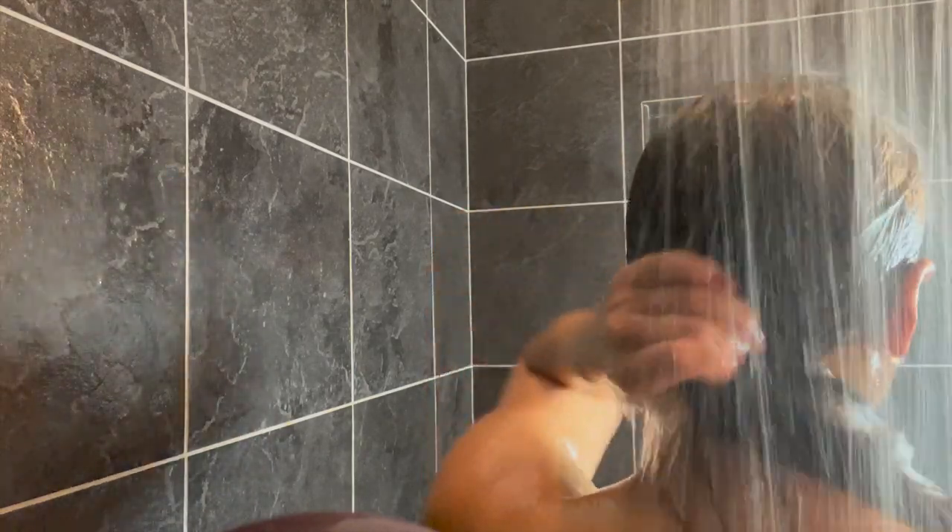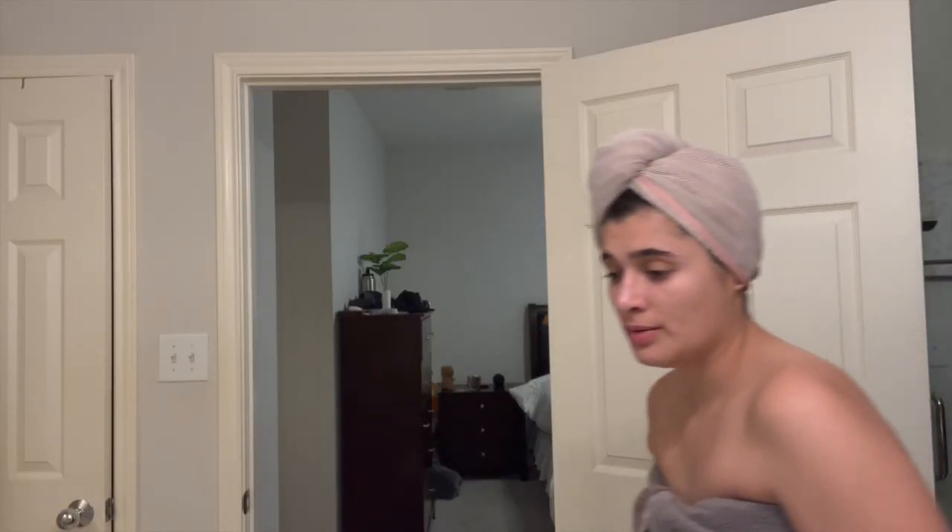It's always super hard to get a hair mask out, but my hair feels so nice and soft afterwards. I definitely recommend the Amika mask — it is about 30 bucks so a little expensive, but worth it if you are looking for a really good mask.